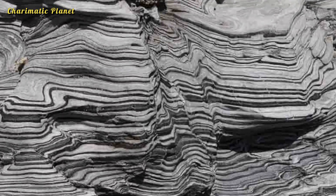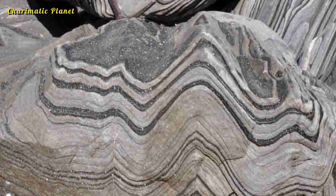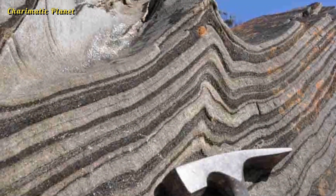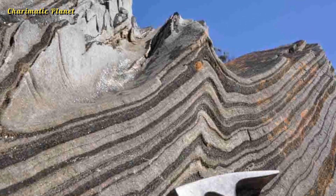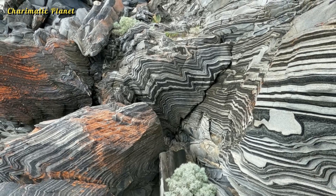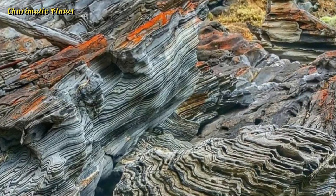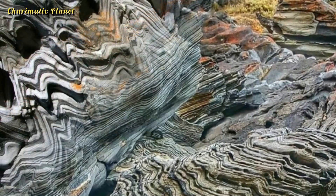Sometimes schist contains a lot of quartz, giving it a unique look called quartz schist. Schist often forms at higher temperatures than other metamorphic rocks like phyllite, so it has larger grains. The special arrangement of its minerals in layers is called schistosity, which gives the rock its layered look and texture.